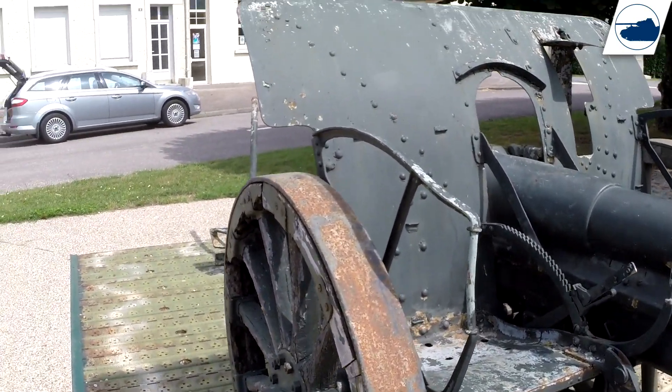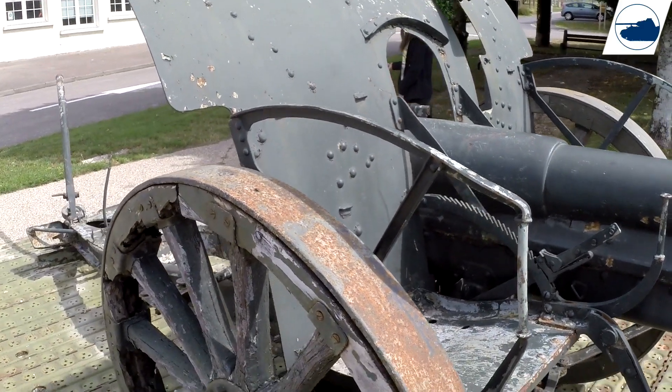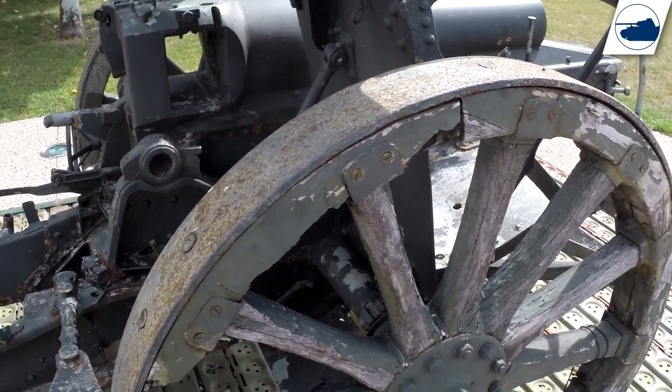It's pretty much in an okay state for its age. The wood could use a bit of a paint job, but that's about it.